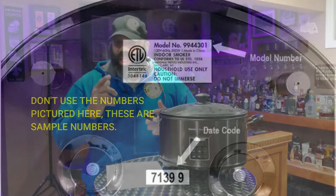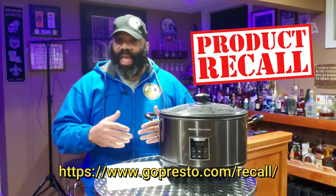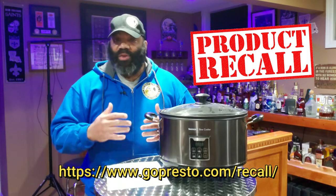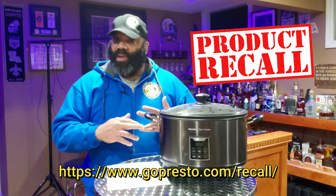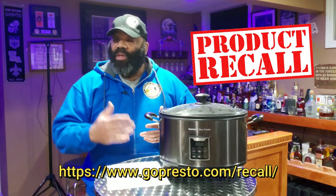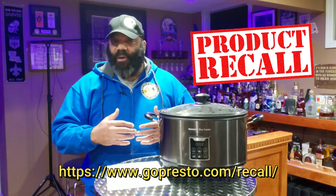As you can see here, this is where you get the information from. So you go to the website, you put in that information, you put in your name, your mailing address, phone number, and all that. Then you get to choose whether or not you want them to email you a FedEx sticker or actually mail you a FedEx sticker. I chose for them to email me a FedEx sticker, and I should receive it within 24 to 48 hours of submitting my recall paperwork.